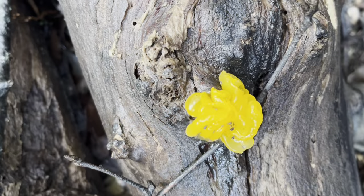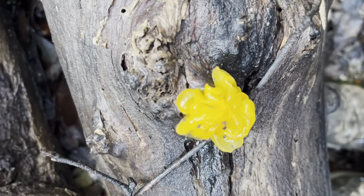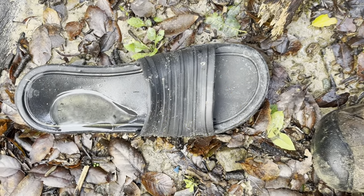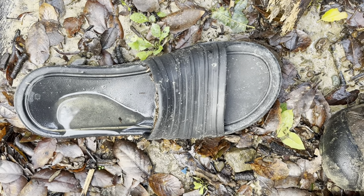So I told my husband that this jelly fungus is called witch's butter, and then he shared knowledge with me telling me that this is called witch's sandal.